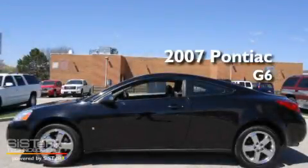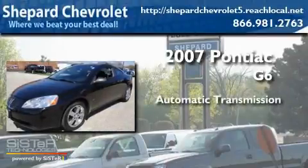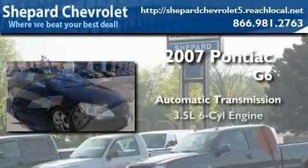This is a 2007 Pontiac G6. This car has an automatic transmission and a six-cylinder engine.